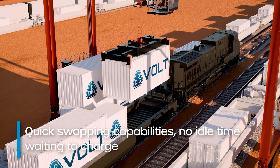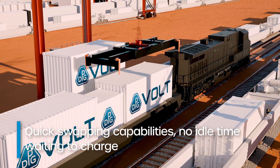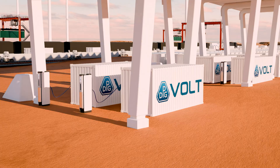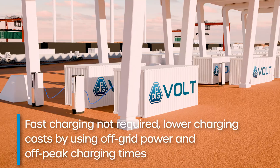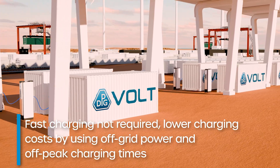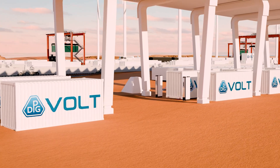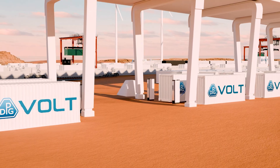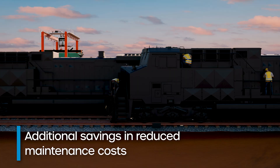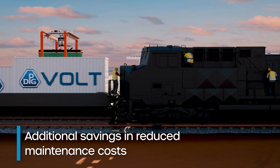VOLT's portability provides operational cost savings too. With its quick-swapping capabilities as a shipping container, there is less idle time waiting for charging and fueling. Charging of VOLT can be done in off-peak times, more slowly, to take advantage of reduced charging rate costs in areas that do not have the grid infrastructure while maximizing battery life. Fast charging is not required to maintain operational efficiency. Additional savings in reduced maintenance costs of the locomotive are realized with VOLT, since the diesel engine use is reduced or limited.